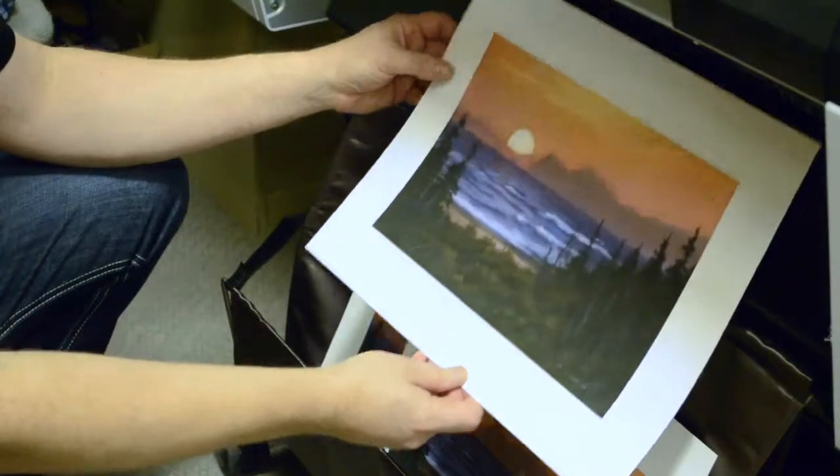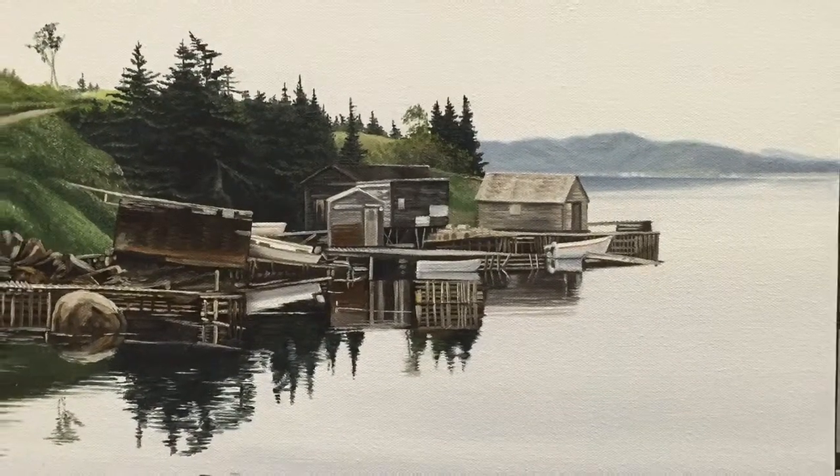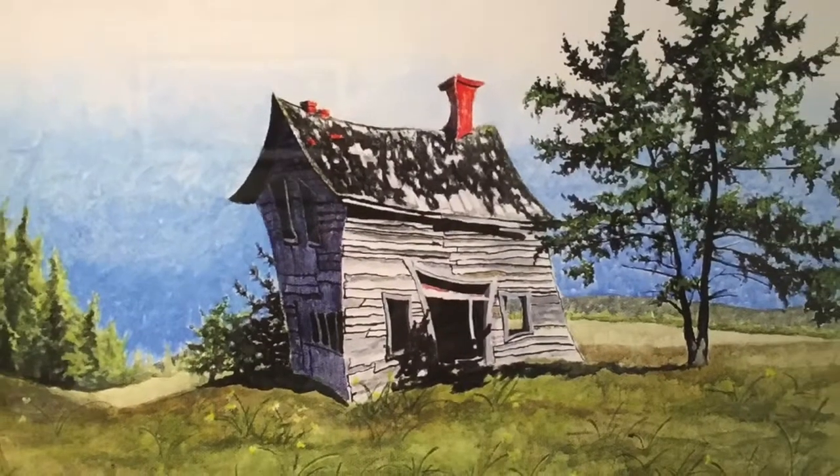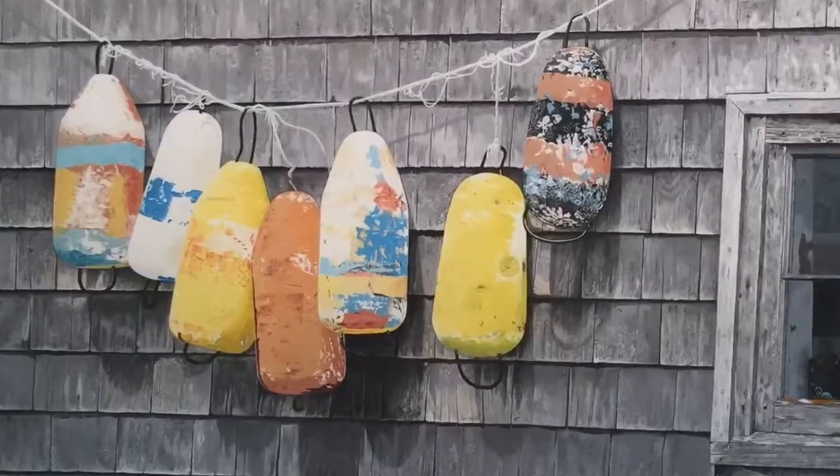The third thing we do is we are a print shop. We do artist prints. We can print people's photography, or if you have an original painting you've done, we can scan that and make prints of it for you. We print on different types of paper and we print on canvas as well.